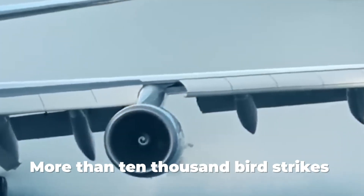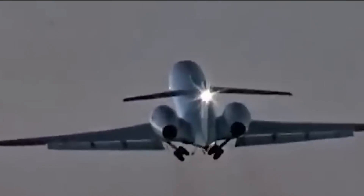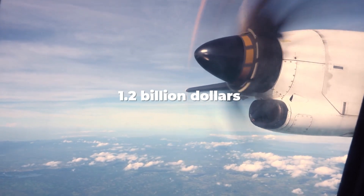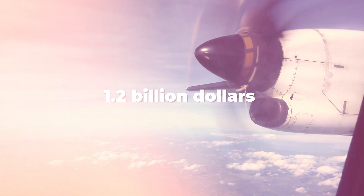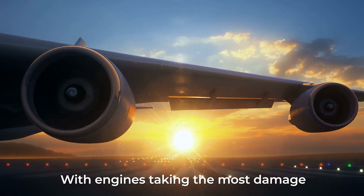A chicken went into an airplane engine. This video shows one of the tests aircraft engines have to pass before they can fly. Every year, more than 10,000 bird strikes happen, with over 26 hits a day on average, according to the FAA. These bird collisions cause about $1.2 billion in damage to flying planes, with engines taking the most damage.